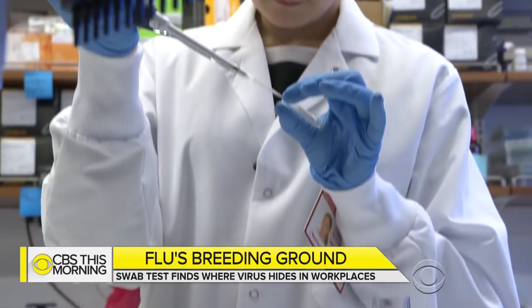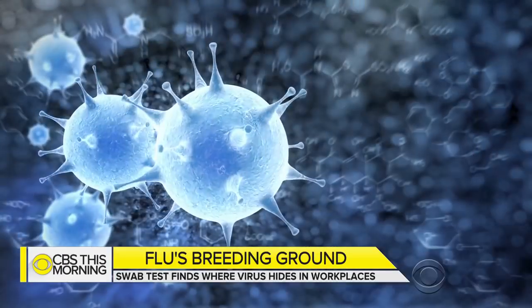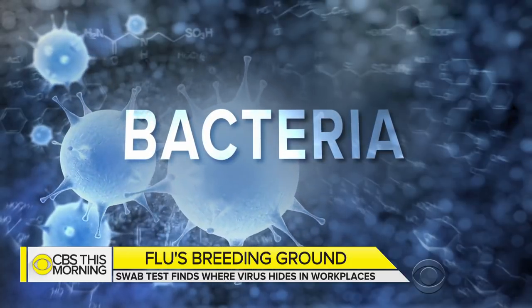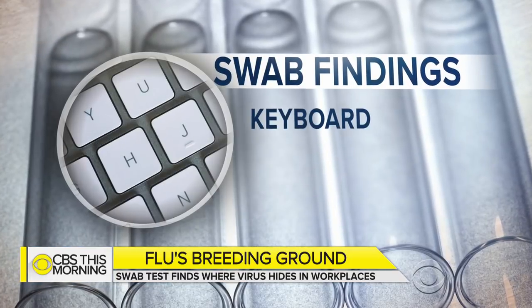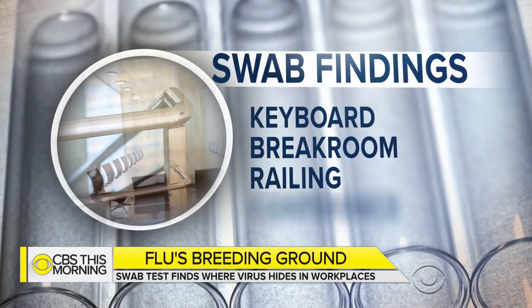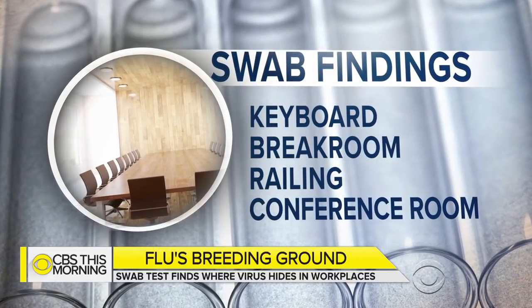The swabs were taken to their lab for testing and analysis. The results? They did not detect any flu, but found bacteria and other viruses. The keyboard was the most contaminated, followed by the break room, the railing, then the conference room. These findings, they say, are consistent with most offices.